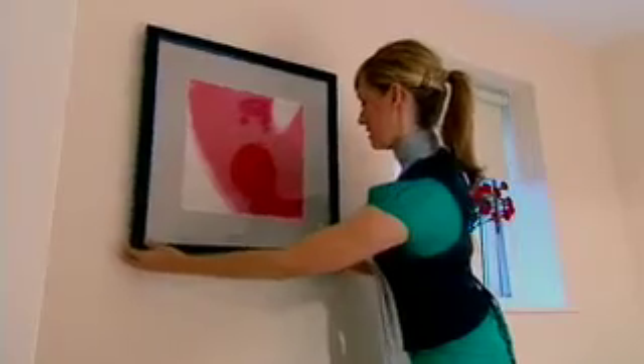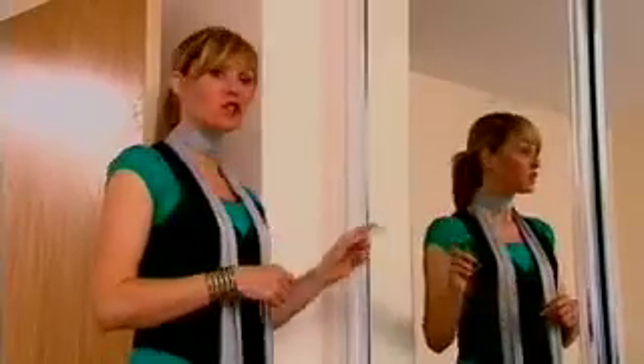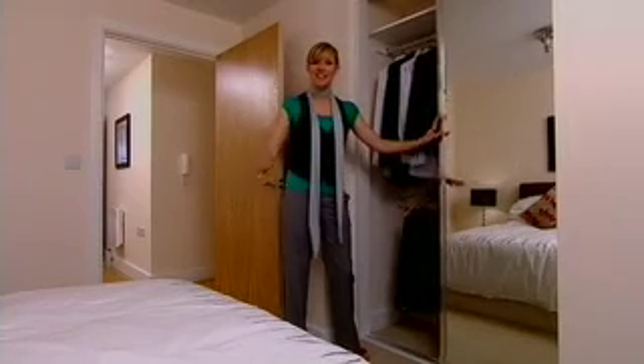We're going to keep it simple. The apartment's already light and airy and we can add that designer look that Claire wants to achieve with accents and accessories. We want the second bedroom to be a relaxing room and these fully fitted wardrobes mean you can keep this wonderful space uncluttered.